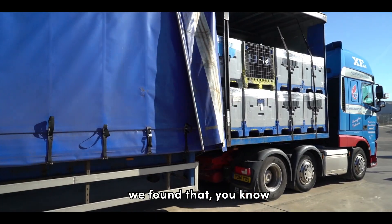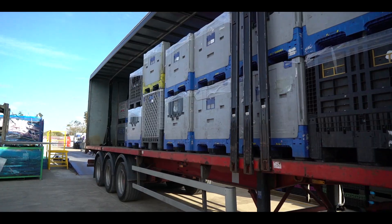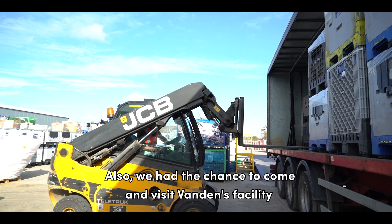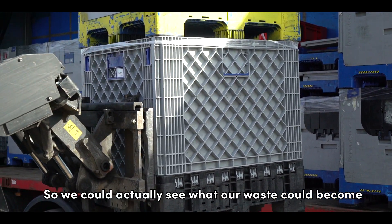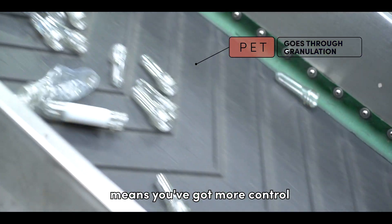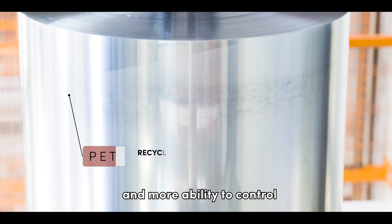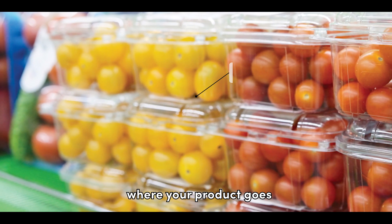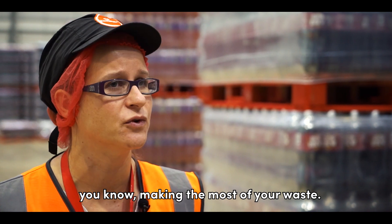We felt that sending our waste to somewhere local was something very positive. We also had the chance to come and visit Vanden's facility in Whittlesea, so we could actively see what our waste could become. And cutting out the middleman means you've got more control and more ability to control where your product goes, and to have more meaningful discussions about making the most of your waste.